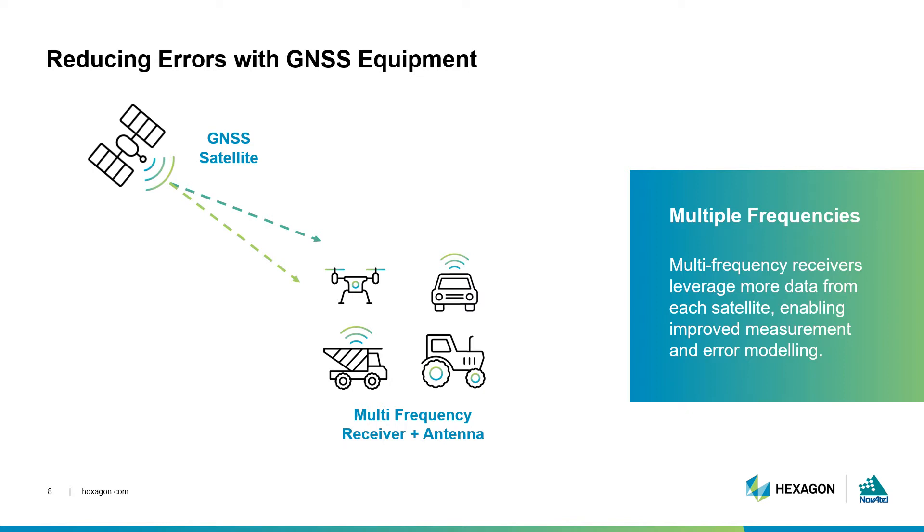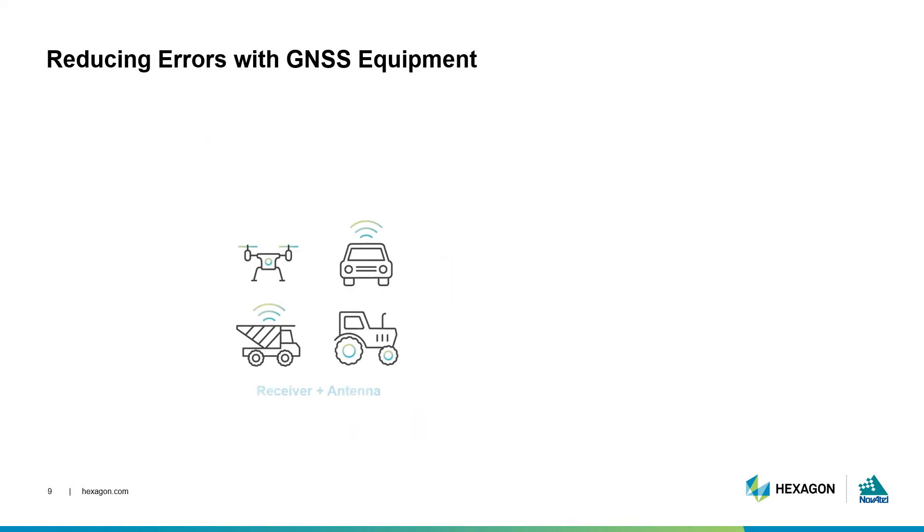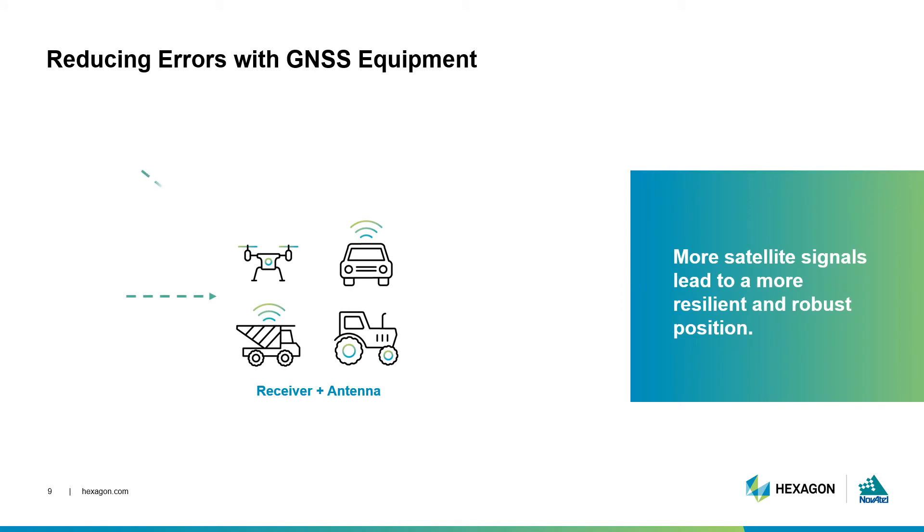Multiple frequencies also builds in resiliency against interference if one frequency band is knocked out. Equipment and algorithm design plays a fundamental role in how all of the information in the satellite signal is used. Systems that can leverage more information are often able to recover from delays and outages, atmospheric errors, and multipath effects. All of these factors contribute to having better quality data to work with, which means a more accurate and reliable position.